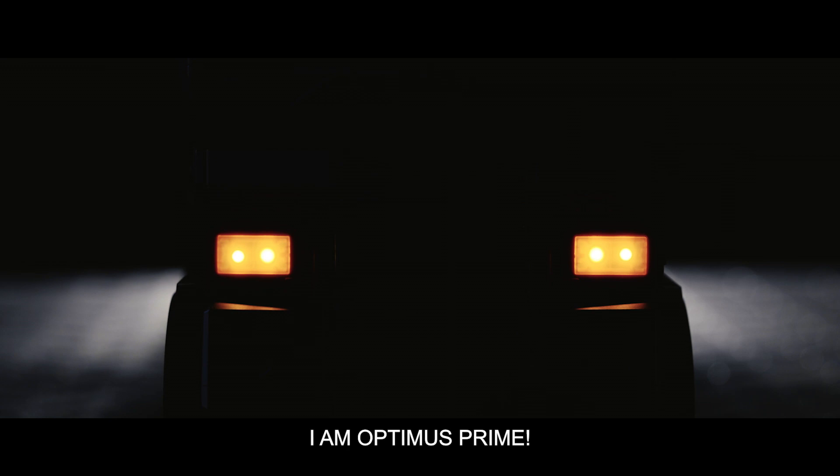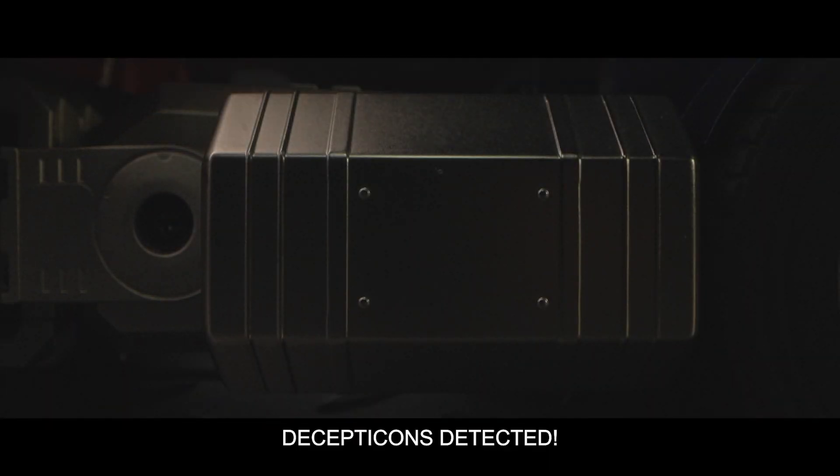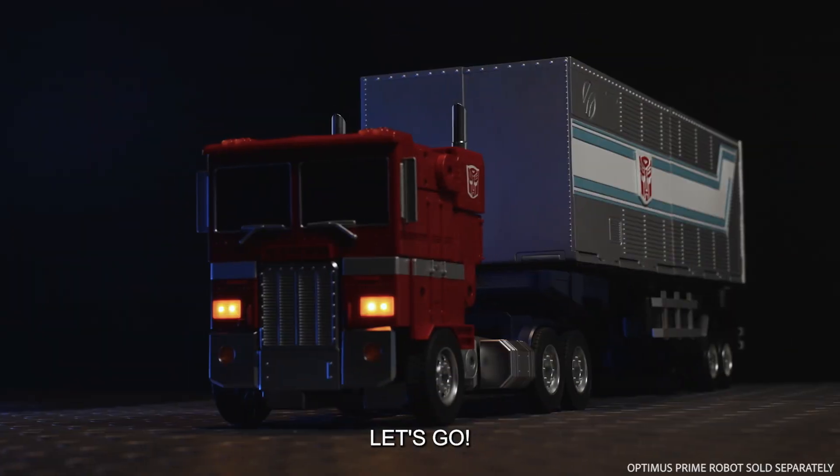Greetings. I am Optimus Prime. Hear this message. Decepticons detected. Come to my aid, Autobots. Backup has arrived. Let's go!